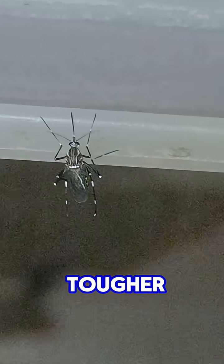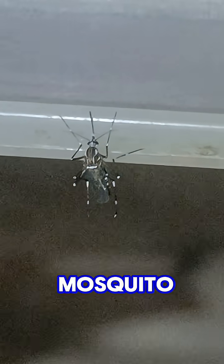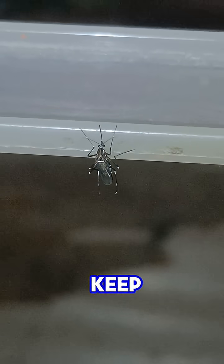And the body shape is tougher, more armoured — not thin and fragile like a real mosquito. Assassin bug nymphs play an important role in nature. They help control pest populations and keep the environment balanced.